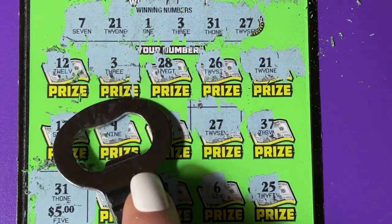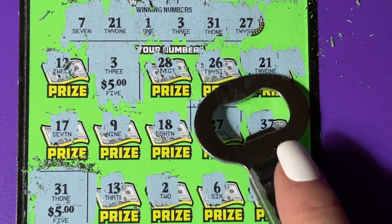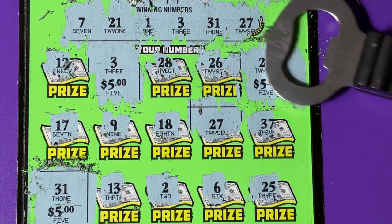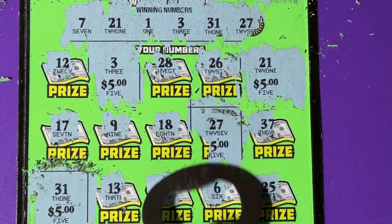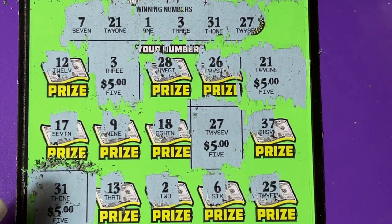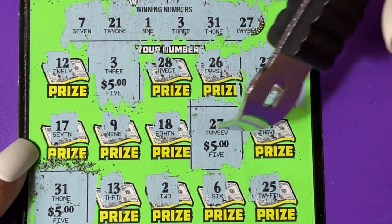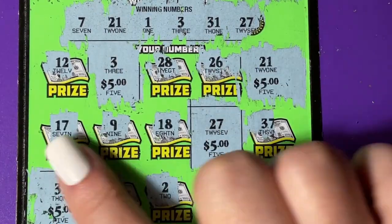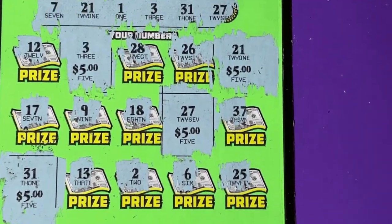We have $3.00, and we have $21.00. And we had $27.00. So no $12.00, no $28.00, no $26.00. We got these two on the top. I don't think I missed any — I think it's just a $20.00 winner. Can you see it? Ticket number four: $20.00.